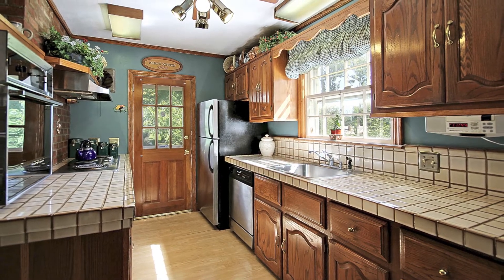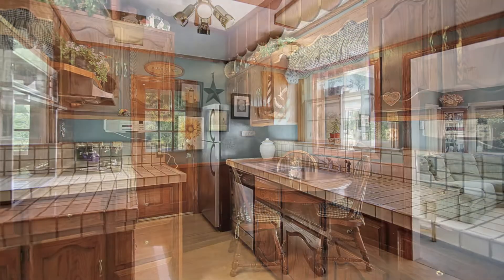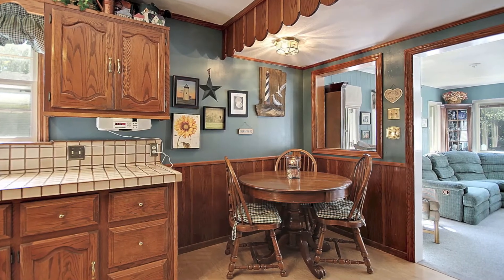The galley kitchen has lots of cabinetry, an eating area, and opens to the family room.